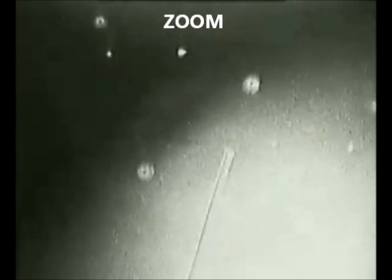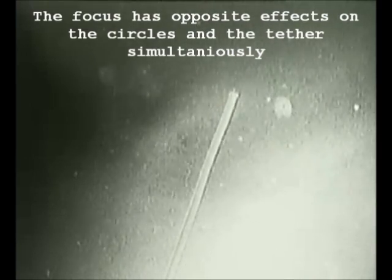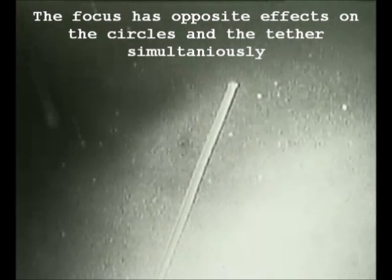81 nautical miles now from Columbia. 62 nautical miles here for Columbia. 87 nautical miles now from Columbia.